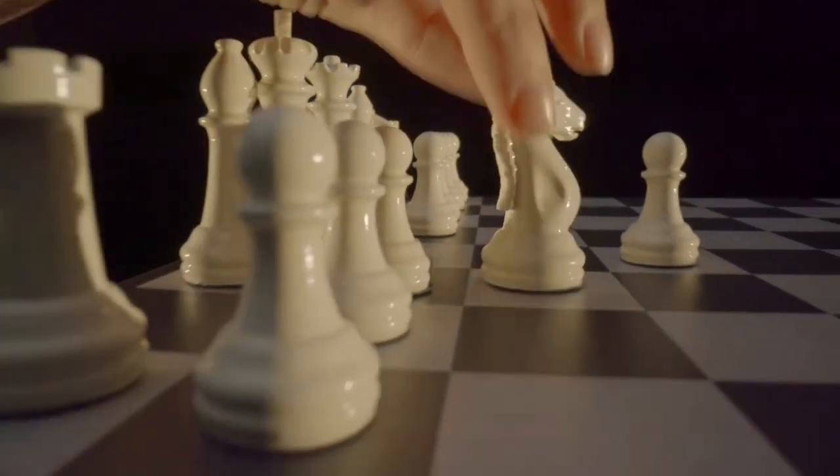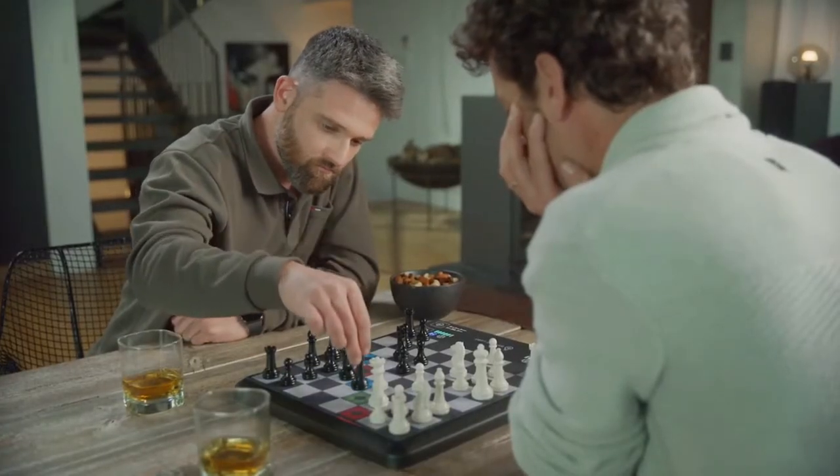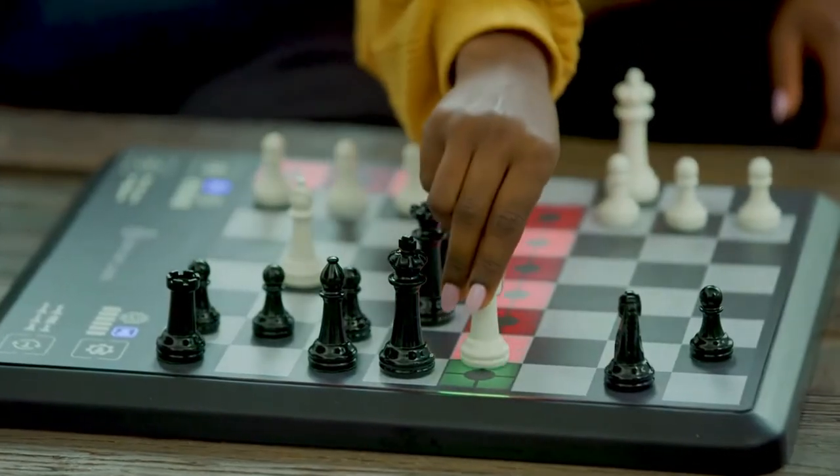As your level gets higher, Chess Up will distinguish between bad moves, good moves, excellent moves, and the best move.